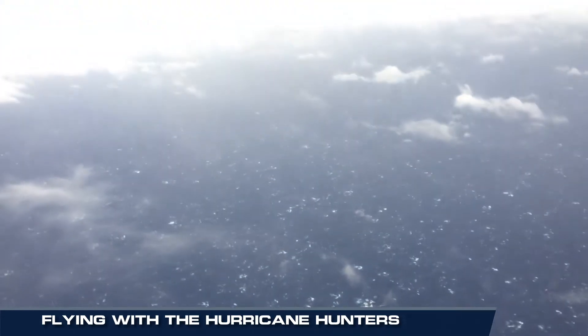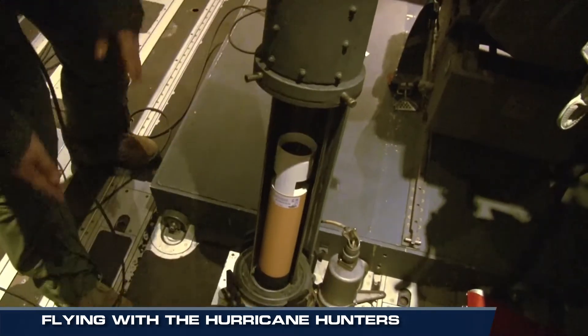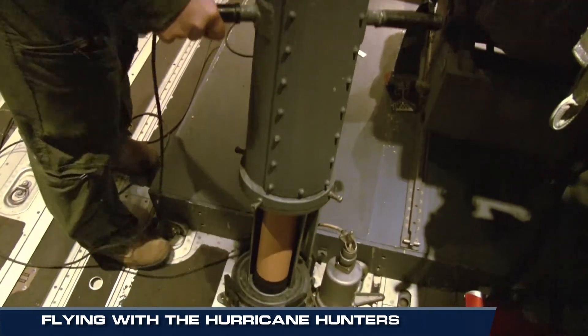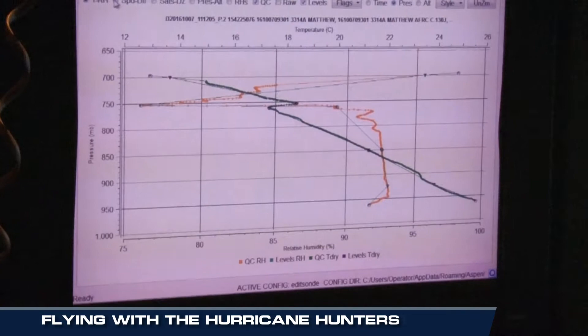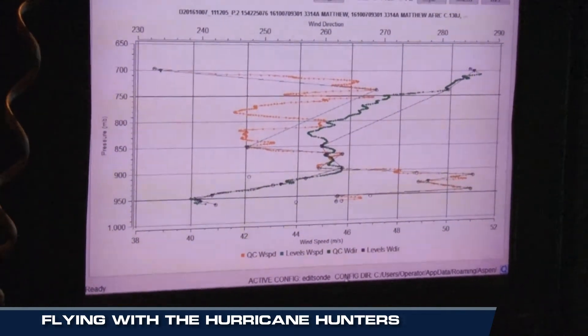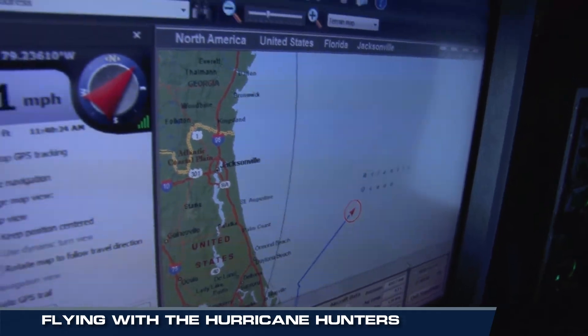The calm inside this monster storm was amazing. And while we marveled at this incredible sight, the crew kept working, deploying dropsondes directly into the storm. As the instruments fall through the storm, the data is transmitted real-time to the plane and is relayed directly to the National Hurricane Center in Miami.